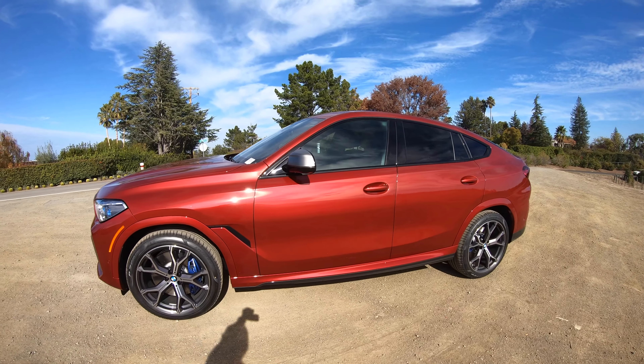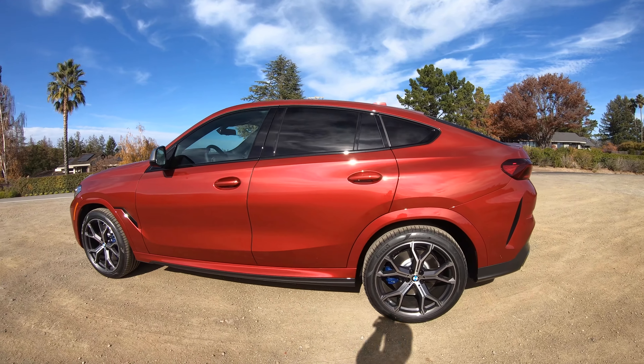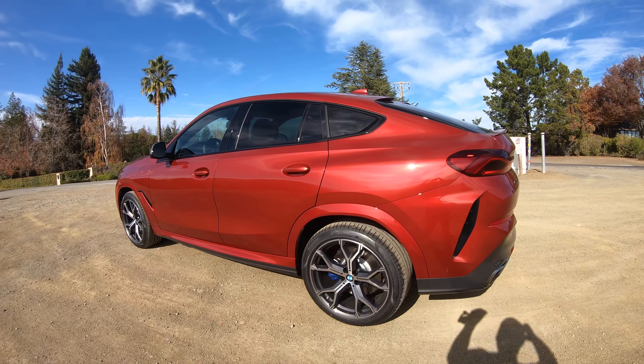It's a color I haven't seen too often, especially in person. I think this is the first one that we've got in Flamenco Red at our BMW center.